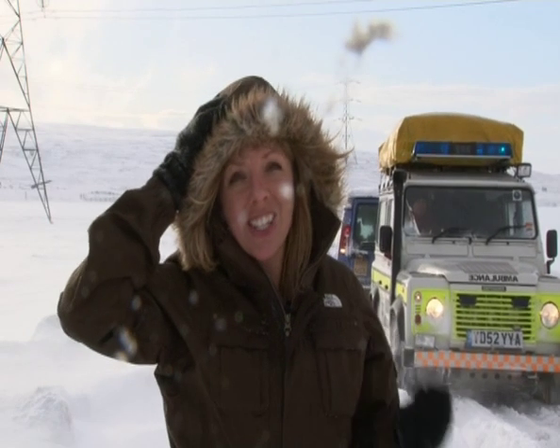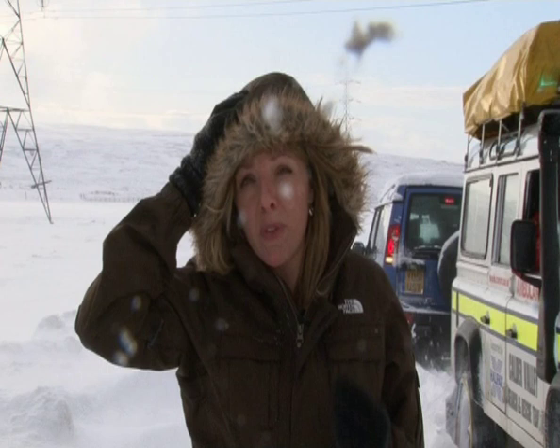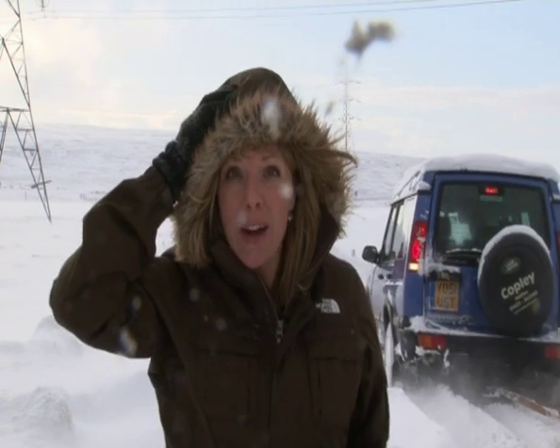You can see behind me now just the difference that snow chains on a Land Rover can make. It's the difference between being stranded at the top of the Pennines in minus 15 degrees and making it out in one piece.